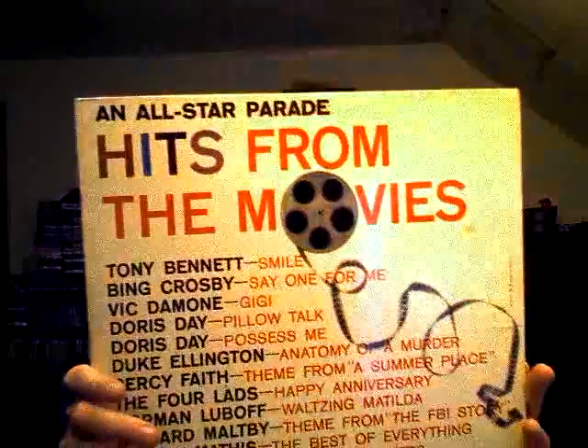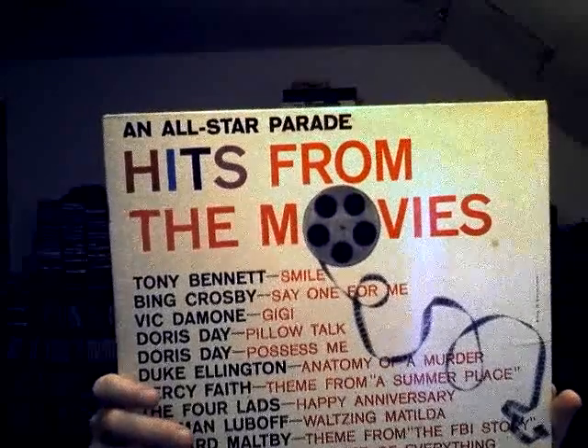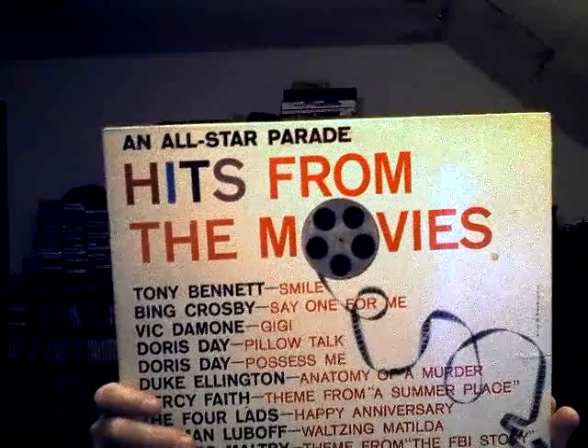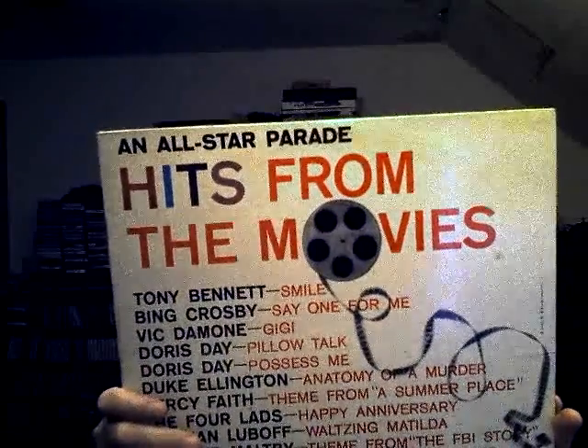An All-Star Parade — hits from the movies. It has Tony Bennett, Doris Day, The Four Lads, Johnny Mathis, Bing Crosby, Duke Ellington, Mitch Miller, Victor Moan, Percy Faith, and a couple others. It looks like an interesting one.